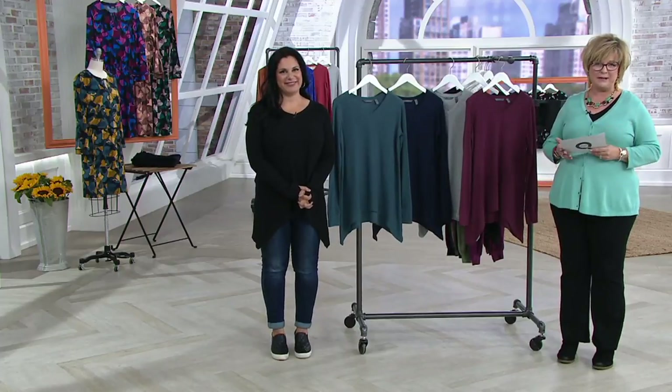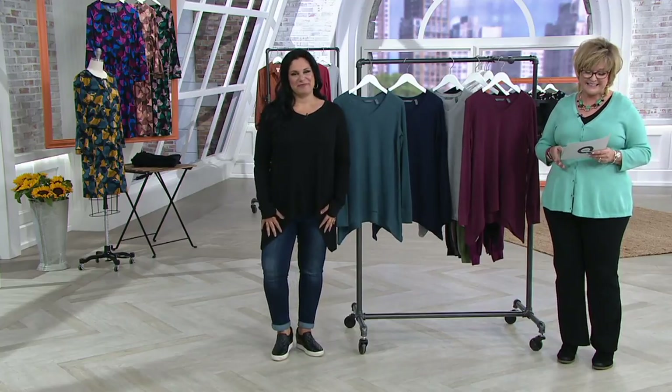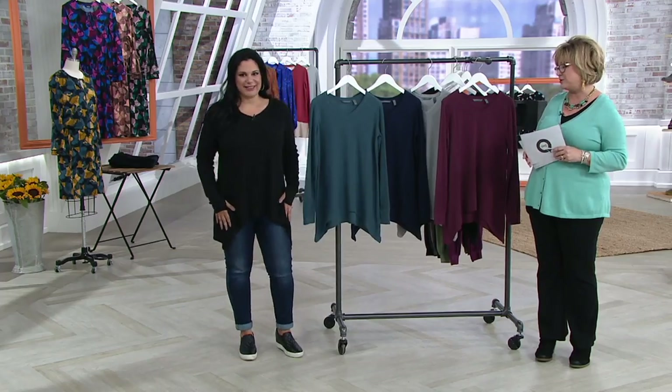Amal Musalem is our brand ambassador for Anybody, which is a comfort brand that we absolutely love, and it's exclusive to QVC. This is a loungewear brand, and this is, in their famous cozy knit, a waffle shark bite top. It's so cute on you.